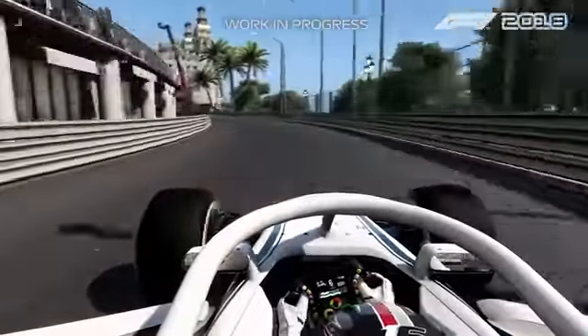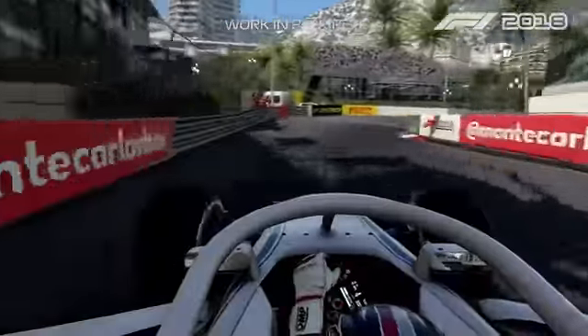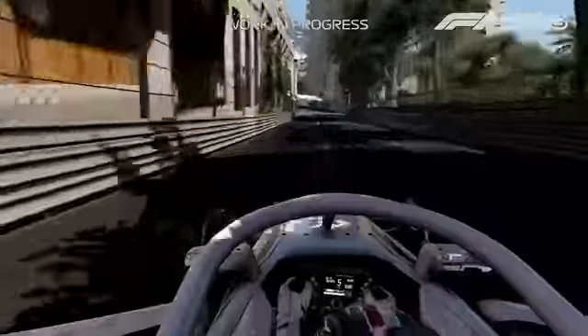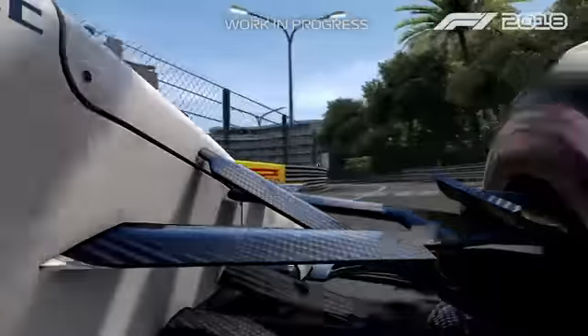All the way to the Casino, then actually a quite quick section here with the left-hander and then the right-hander. We're only to avoid the bump in the exit, otherwise you get a little bit of wheel-spin.